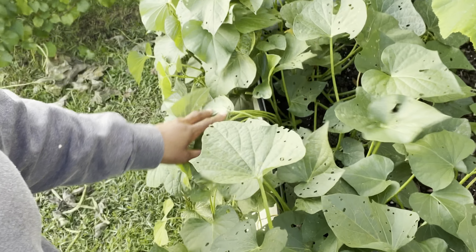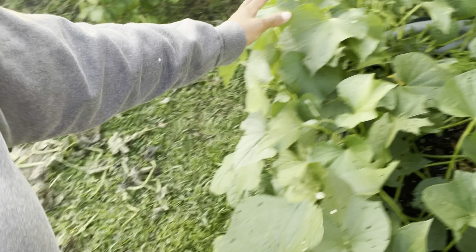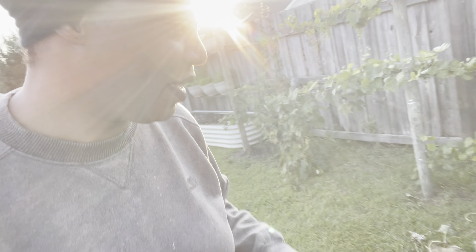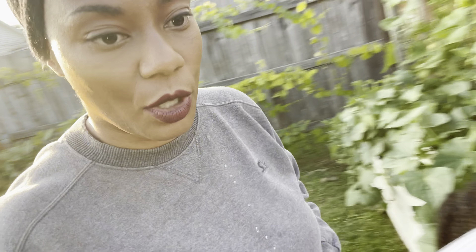Look at the sweet potatoes — looking really good, really happy about the sweet potatoes! I like to sauté the leaves. The girls are having a good old time in there. Let's go this way through the garden.